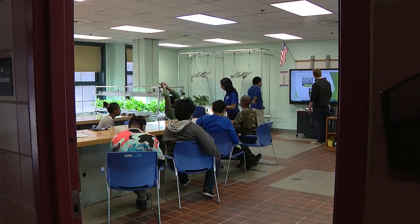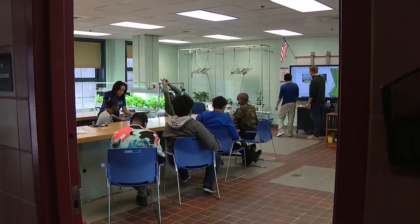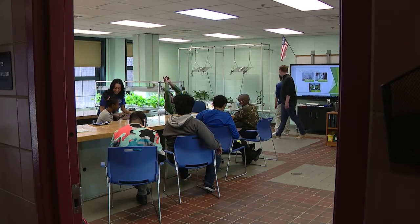Christian, can you tell us the three hydroponic systems that we have in our classroom? The vine crop, the tower garden, and the NFT. What are we growing over in the vine crop, Christian?